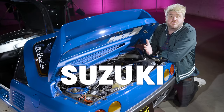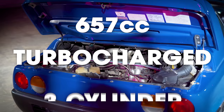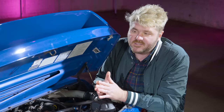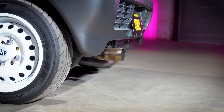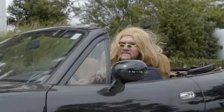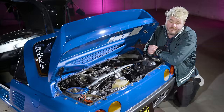Suzuki played a big part in the development of the AZ-1 — they gave the idea for the car and an engine to Mazda, who took those two things and ran with them. Behind the tiny seats is a transversally mounted 657cc turbocharged three-cylinder engine making 64 horsepower and 63 lb-ft of torque, which is the maximum amount allowed in a K car. 64 horsepower isn't very much, but the turbo spools up and the engine revs all the way to 9,000 RPM just right behind your head. As Colin Chapman proved, lightness goes a long way towards making cars fun — because when a car is light, it feels fast.